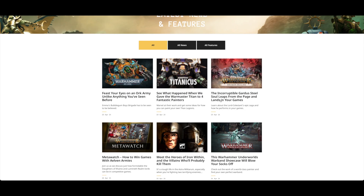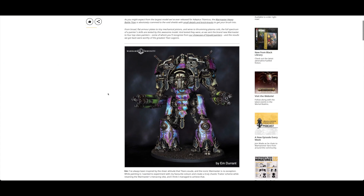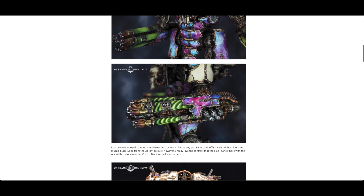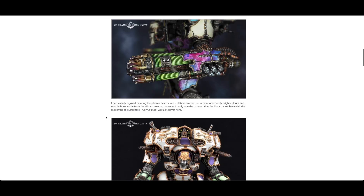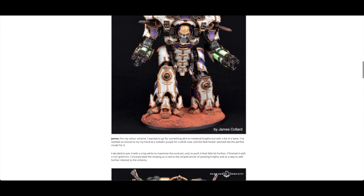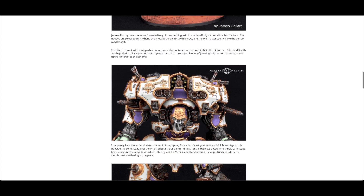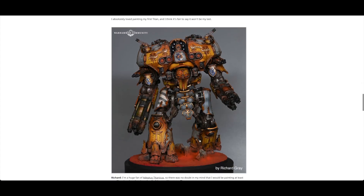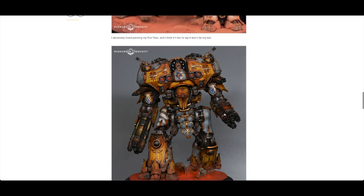See what happened when they gave the Warmaster Titan to four fantastic painters. Wow, this is amazing - absolutely stunning. I love the purple effect on the plasma and the heat effect on the plasma too. I can't wait to paint mine - I'm really tempted to spray it today after I review it. I don't know how they've managed to get him walking forward though; that's a fair bit of work.